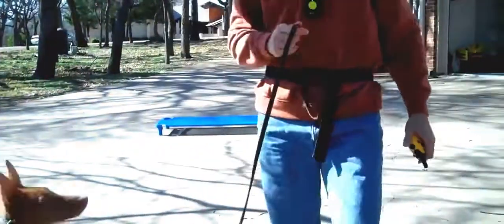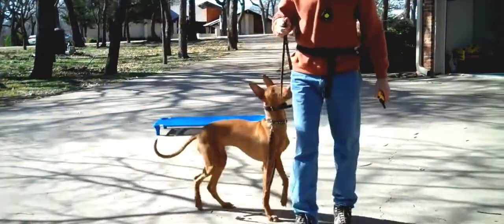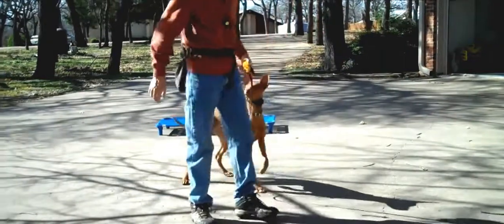So here's Cody. The Pharaoh Hound, the ancient blushing dog of Malta.